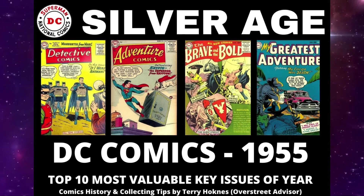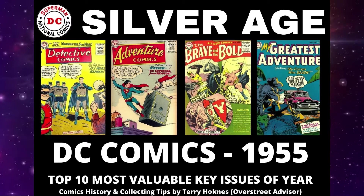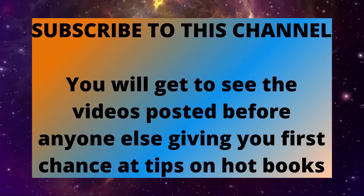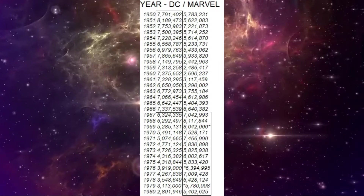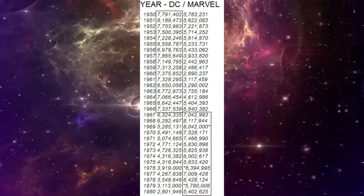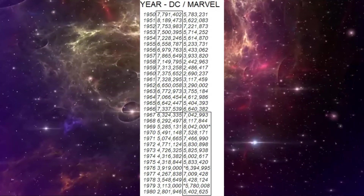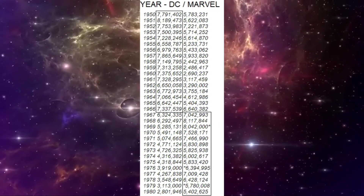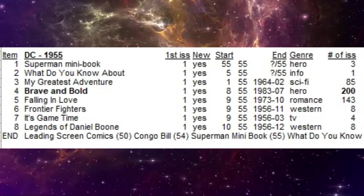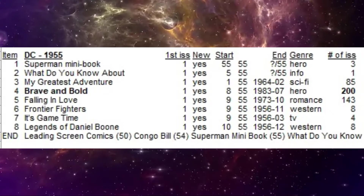Today we're looking at the top 10 most valuable and historically most important comic books published by DC with a cover date from 1955. Using this chart you can see the total number of sales of all titles combined for DC and Marvel, and DC due to the sheer power of their biggest titles was outselling Marvel and Atlas throughout the 1950s into the late 60s before Marvel's overall sales would take over. Today we're counting down the top 10, so let's dive in.